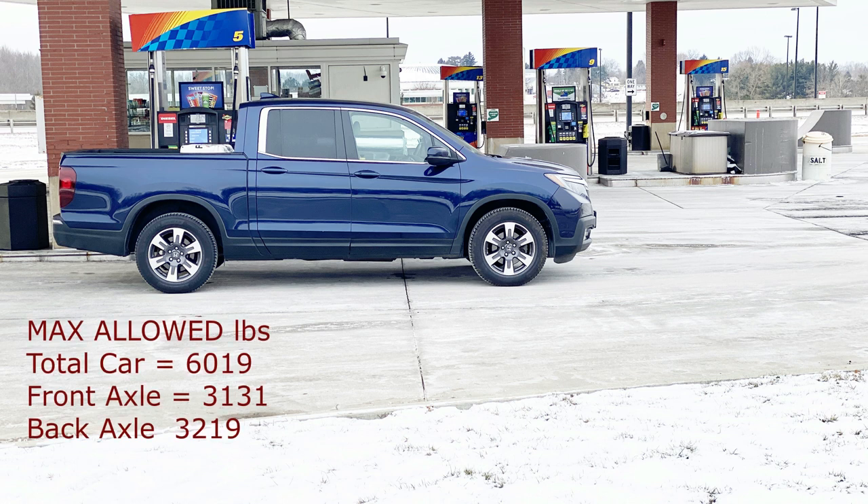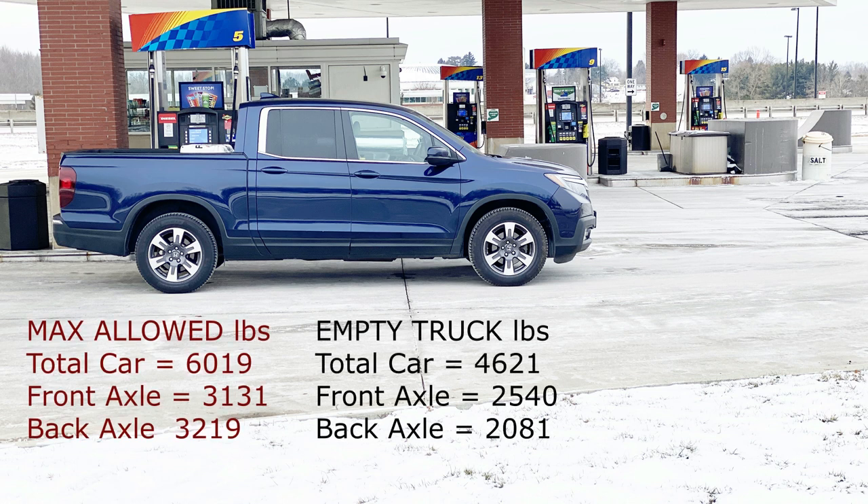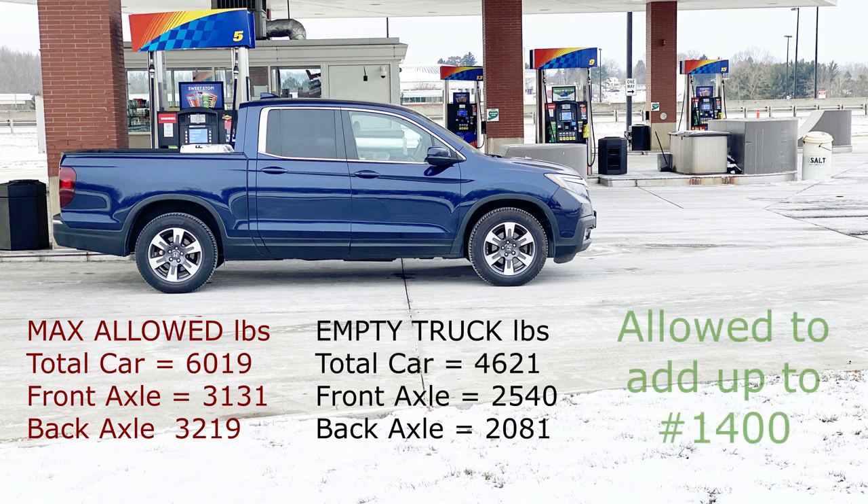Knowing the weight limits, we went ahead and went to a CAT scale and weighed the empty truck. We found that the total vehicle weighed 4,621 pounds, which would give us approximately 1,400 pounds of total weight that we could add.